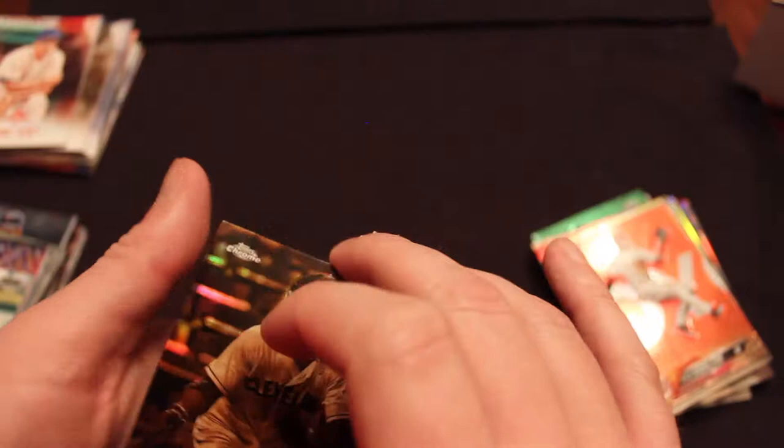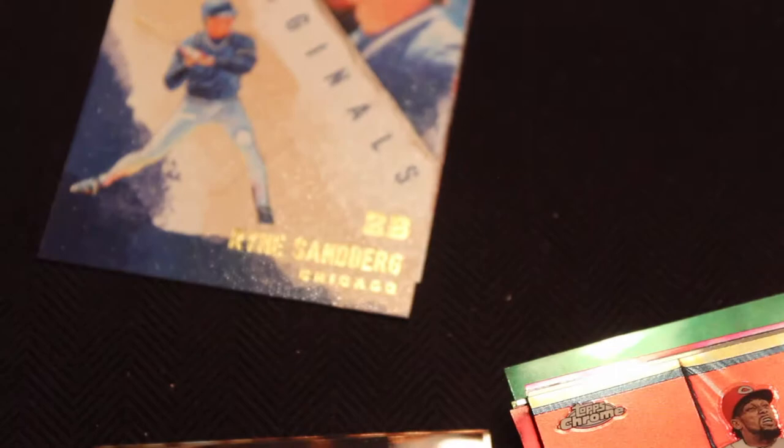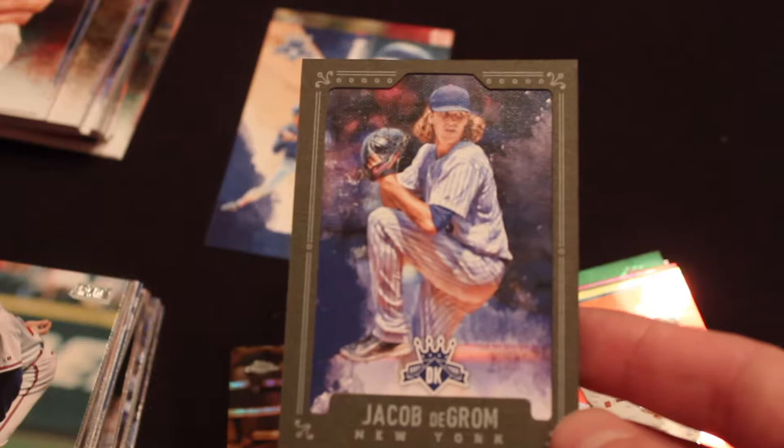We end up with this Jacob deGrom framed card and Ryne Sandberg — you always kind of love when you get Ryne Sandberg. Just grew up watching him, one of the all-time greats. Thanks for watching. I have a whole bunch of Bowman — some bigger jumbo mega boxes — that we will dig into sometime soon. That one's kind of burning a hole on me. I hope everybody's having a good November and staying warm. See you all soon.